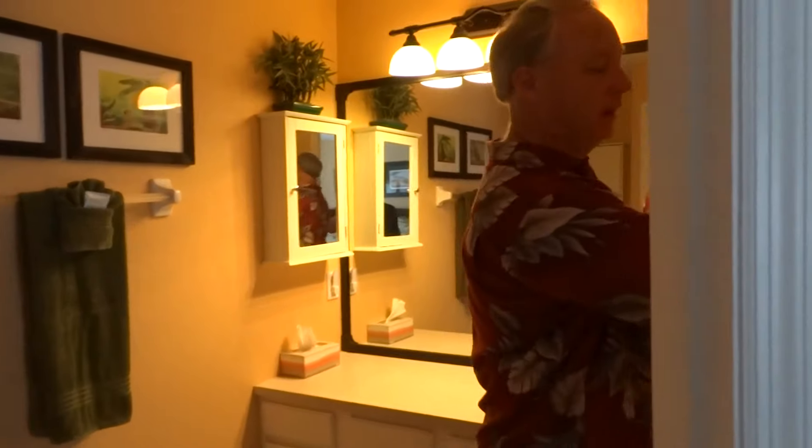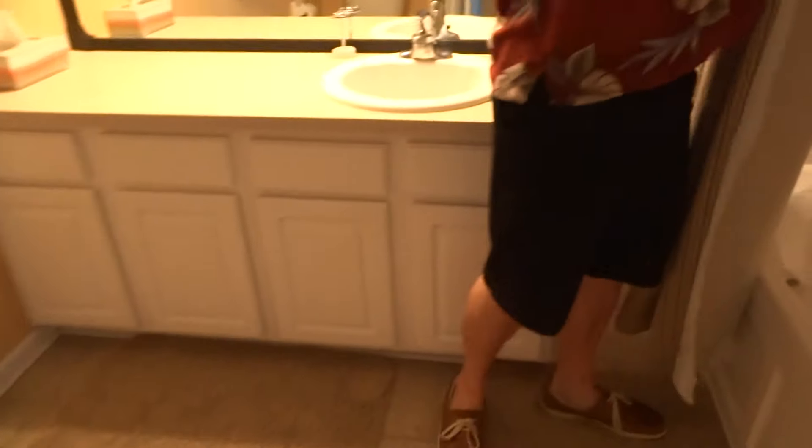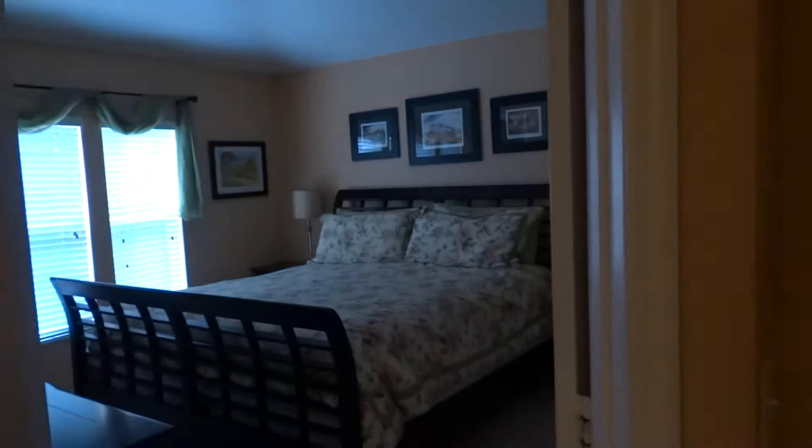The master bath is gorgeous. The tub is just beautiful, all redone — absolutely beautiful.